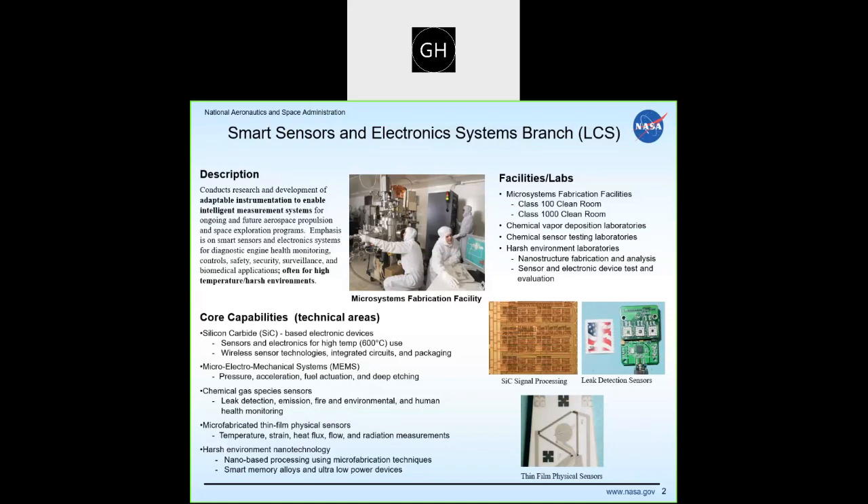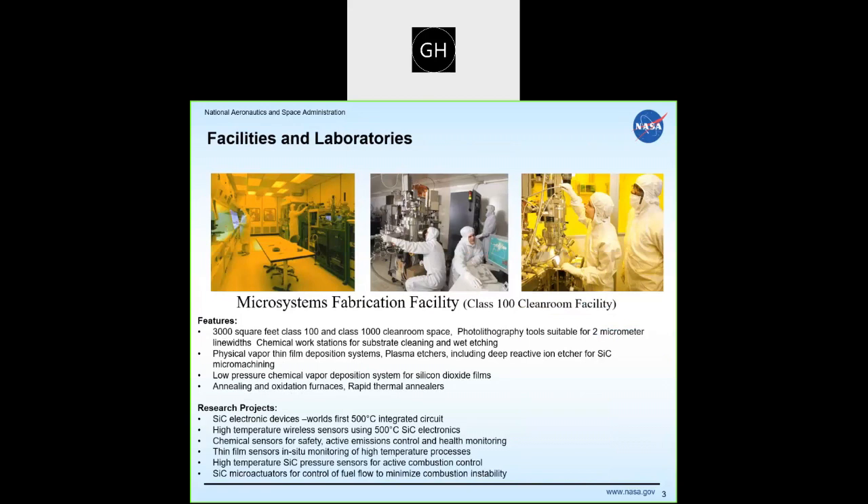This includes silicon carbide-based electronics able to operate on the surface of Venus, MEMS systems for pressure, acceleration, and fuel actuation, as well as gas species sensor work and thin film physical sensor technology for harsh environments. One of the unique aspects of what we do is that we can often design and fabricate our own sensor systems. We have our own clean room — both Class 100 and Class 1000 — where silicon carbide electronics have broke world records for durability, operating at 500 degrees C for over a year.